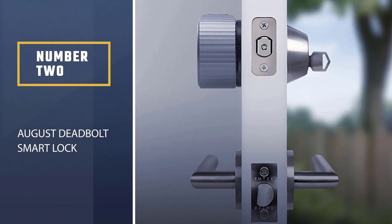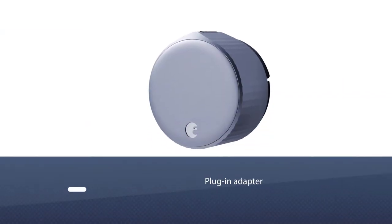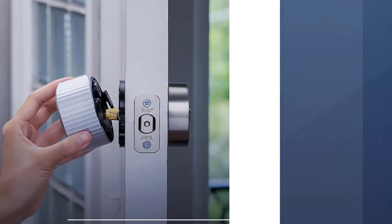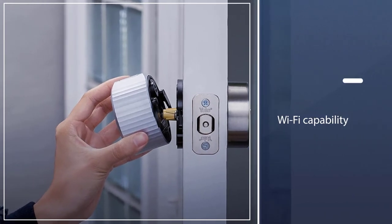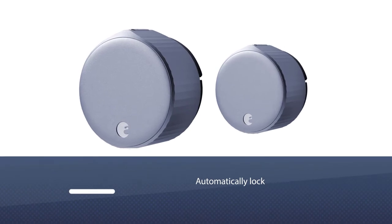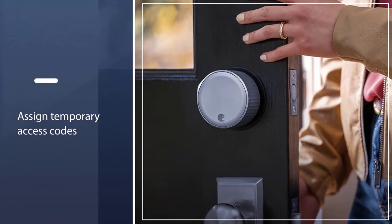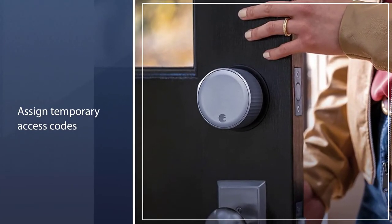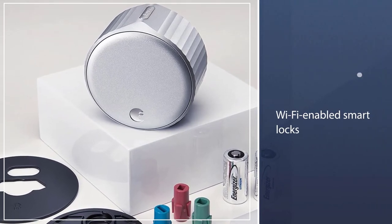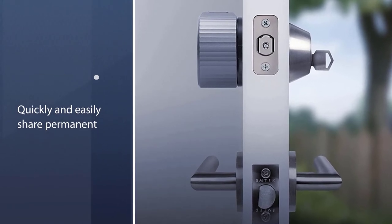Number two: August Smart Lock. The August Smart Lock works with your existing deadbolt but doesn't require a plug-in adapter for WiFi capability, a feature that saves you money. You can program it to automatically lock and unlock your door, alert you when the door is left open or its batteries run low, and even assign temporary access codes. This WiFi door lock links to virtual assistants — Amazon Alexa, Google Assistant, and Apple HomeKit. There are other WiFi-enabled smart locks on the market with similar capabilities, but they don't work as seamlessly with virtual assistants.